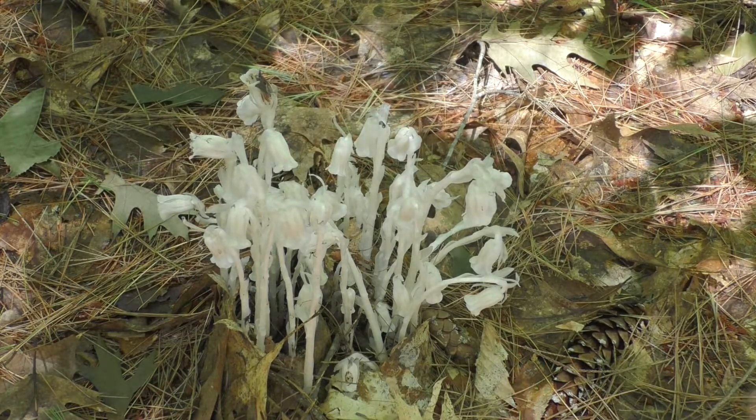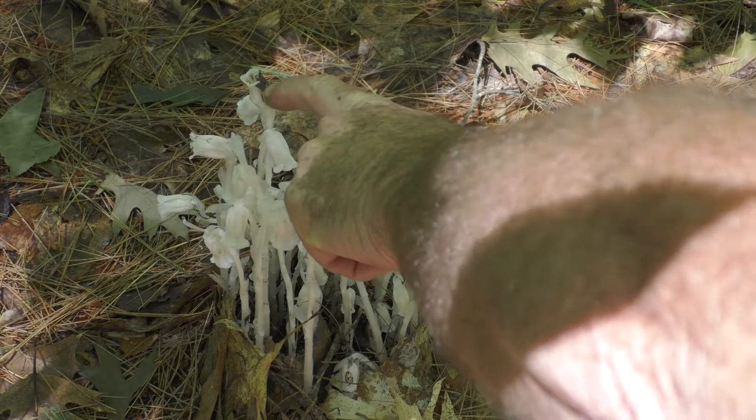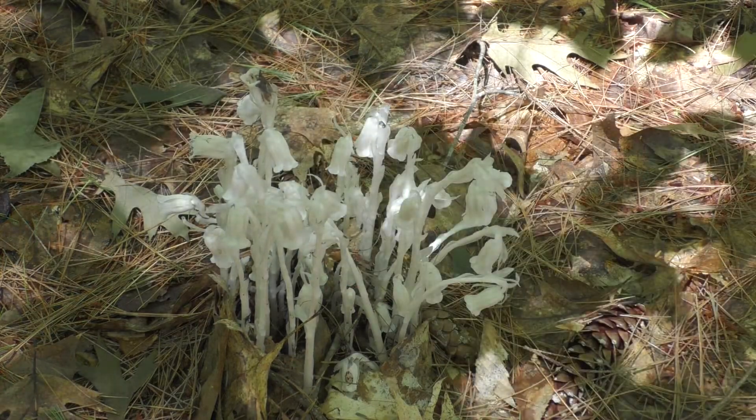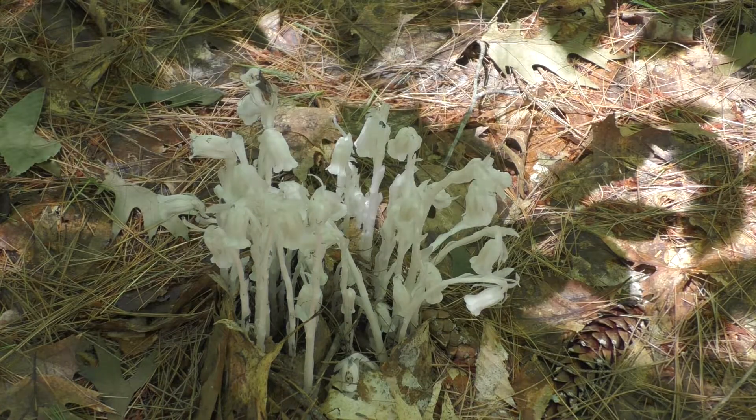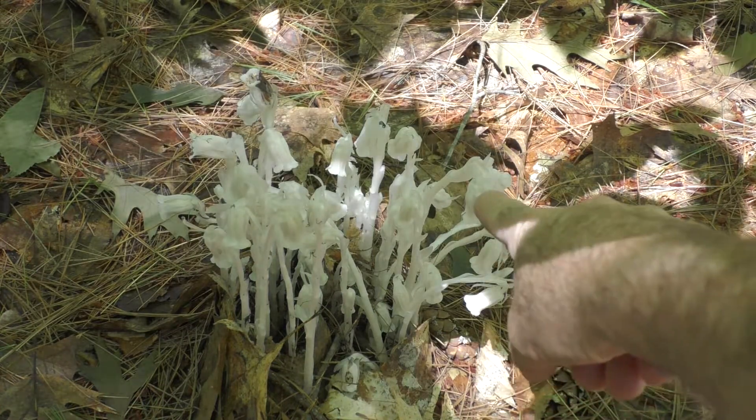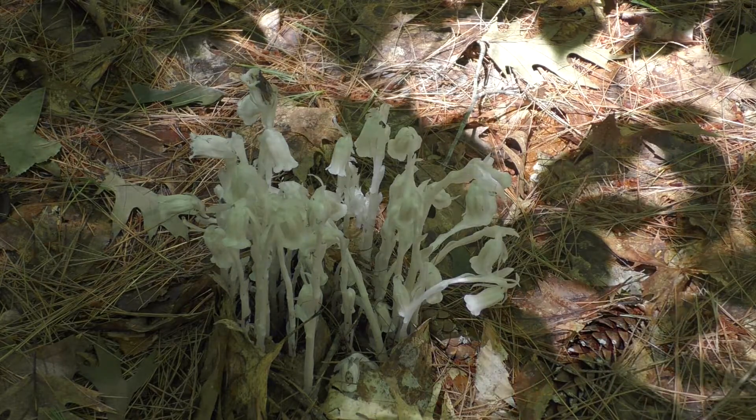If you'll notice, this plant right here — the flower has turned up. And that means that the plant has been pollinated. When the flowers are bent over, that's an unpollinated plant.